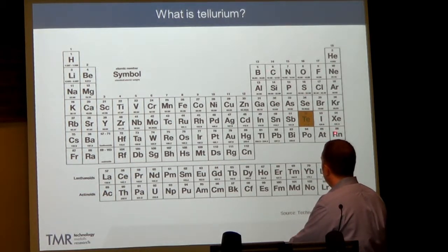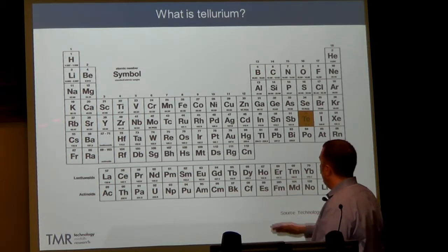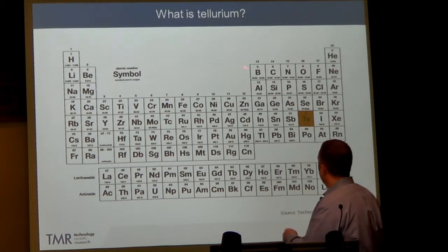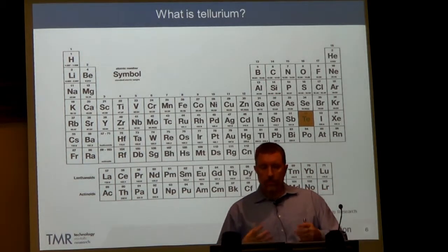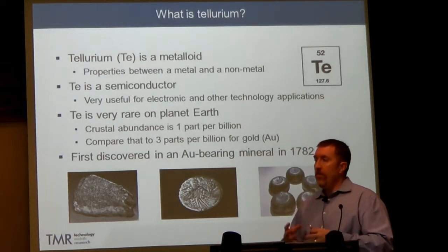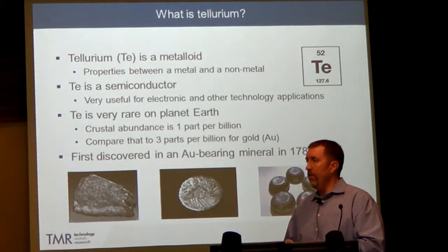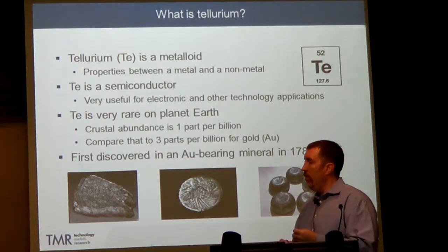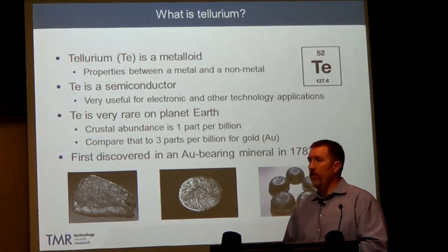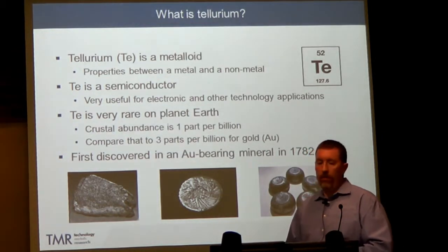All of these elements in this region of the periodic table have unusual properties. These are all metals on the left of the periodic table, and these are nonmetals, so the elements that straddle this region have properties of both. Tellurium is a semiconductor, like silicon and germanium and some other elements, which makes it very useful for electronic applications. We've all probably got electronic devices and cell phones that contain semiconductors.